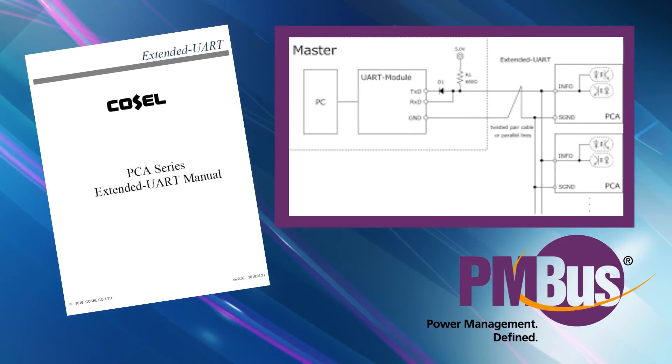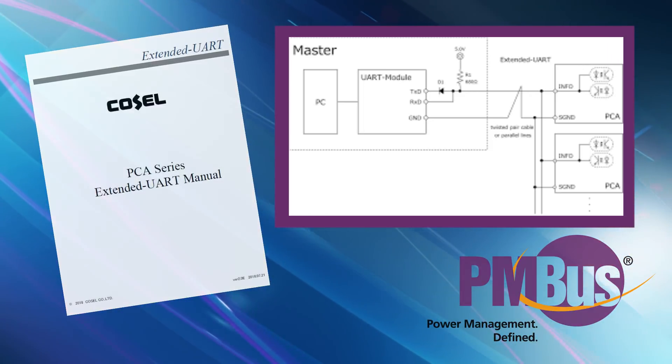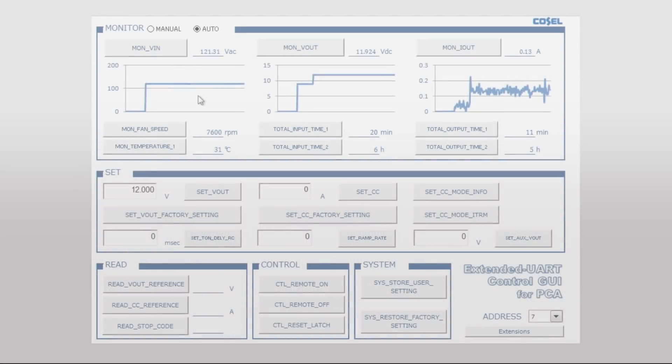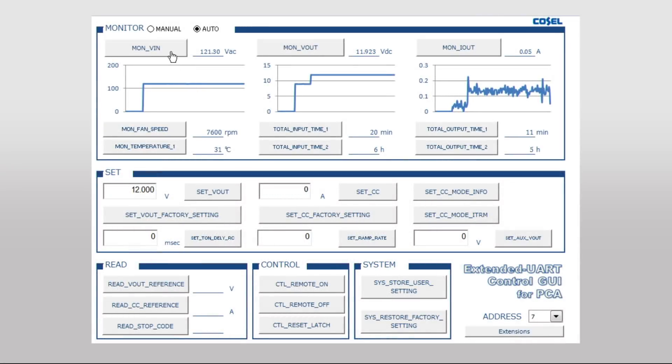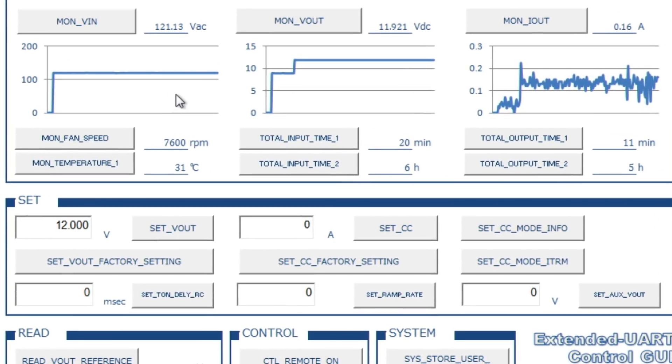The control can be accomplished using the extended UART RS232 port or PMBus control. Here are a few of the digital features of the PCA series. Using the digital interface, one can monitor the AC input voltage, DC output voltage and DC output current. AC line voltage monitoring is helpful to determine if the application is experiencing low AC line voltage.